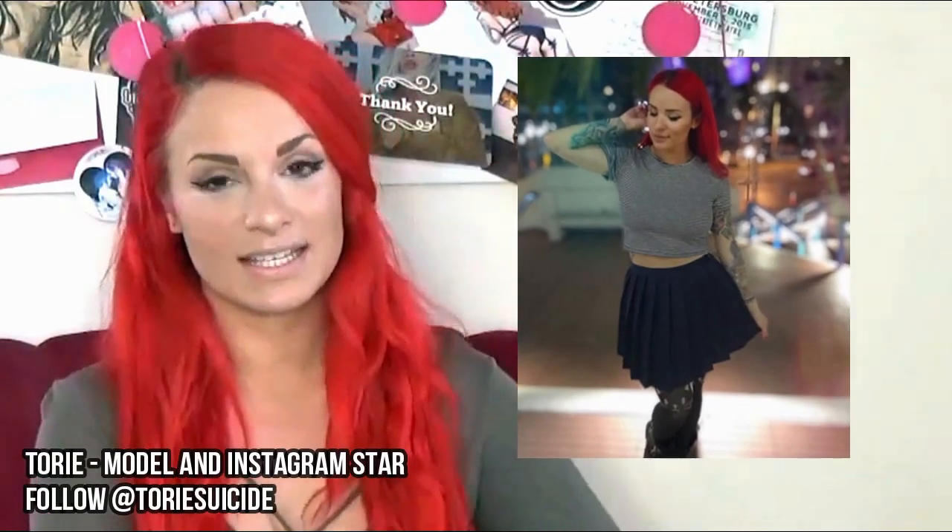Hi guys, I'm Tori, aka ThatToriGirl, and welcome to my channel. What is your diet fitness routine like? I do Orange Theory Fitness. My diet is all over the place — I try to do low carb, but obviously I have good days and bad days.